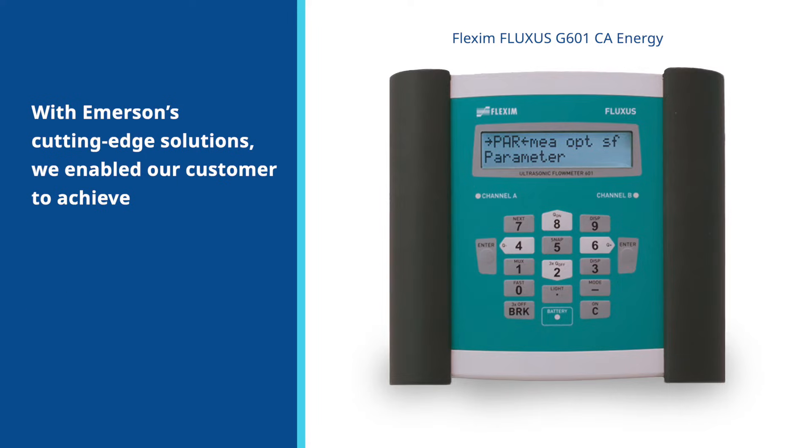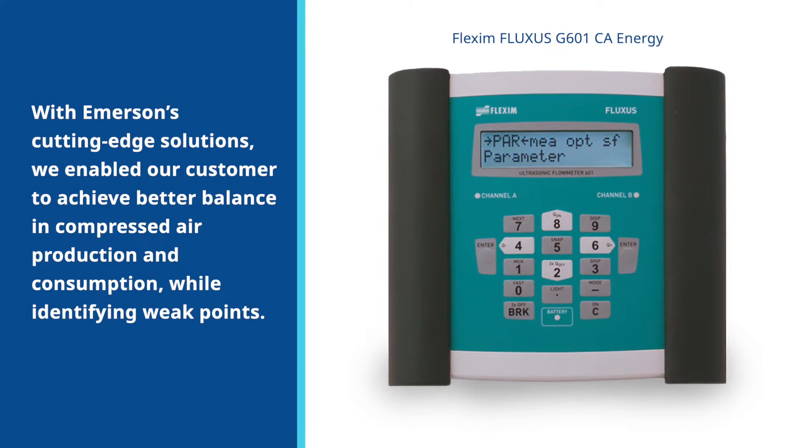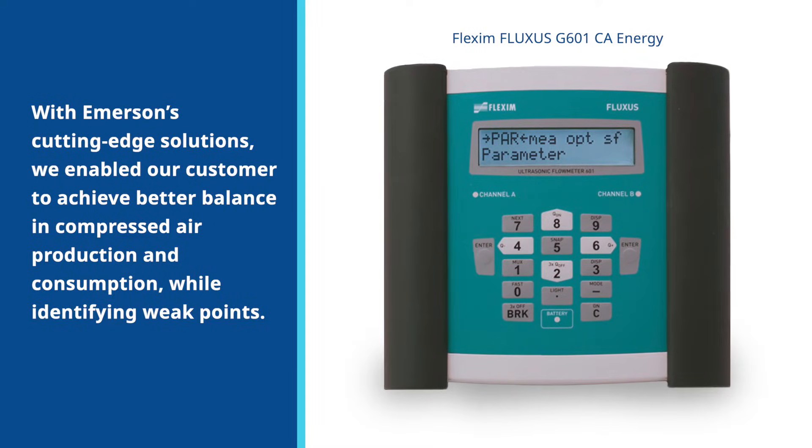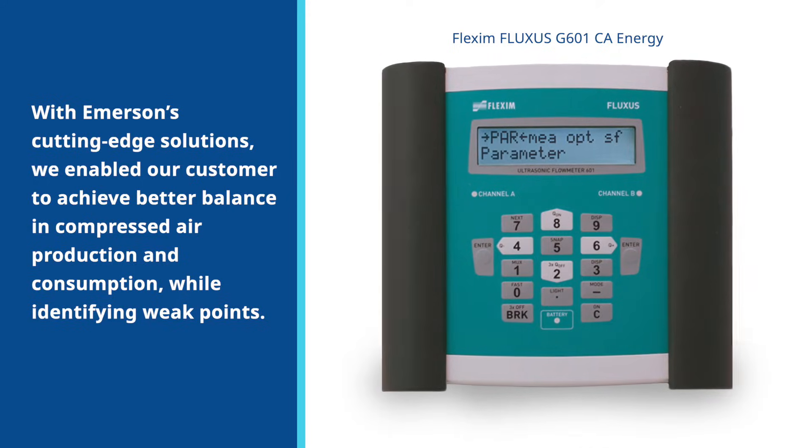Our solution to this measurement task is our cutting-edge technology Fluxus, a portable, all-purpose device capable of accurately measuring the flow rate of liquids, gases and thermal energy flows. Specifically designed for non-invasive flow measurement of compressed air, this device plays a crucial role in balancing the production and consumption of compressed air.